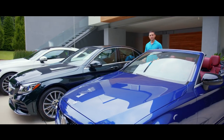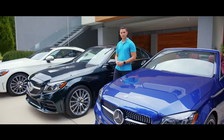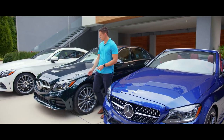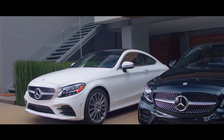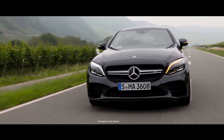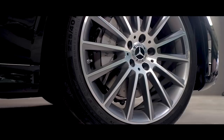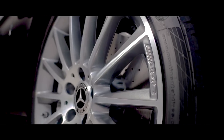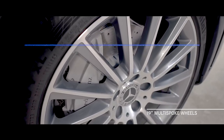Accompanying the new design features are additional exterior paint palettes. For the sedan, we have Mojave Silver Metallic and Emerald Green Metallic. For the coupe and cabriolet, in addition to Mojave Silver Metallic, there is a new Graphite Gray Metallic as well. The sedan comes standard with 17-inch twin five-spoke wheels, while 19-inch multi-spoke wheels are available with the AMG line.